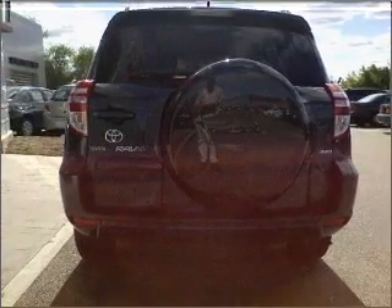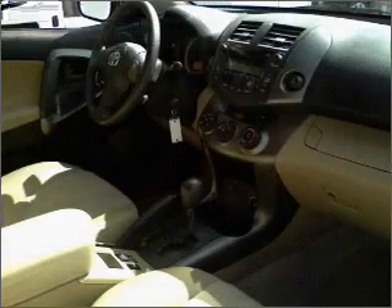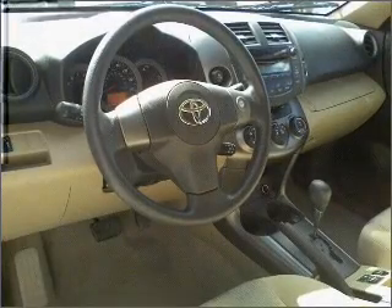Anti-lock brakes help you bring your vehicle to a safe stop. Plus, enjoy these notable features that are included in this ride: air conditioning, power door locks, power windows, power steering, and cruise control.